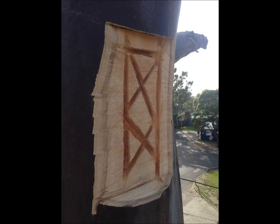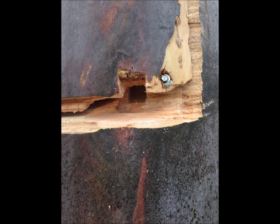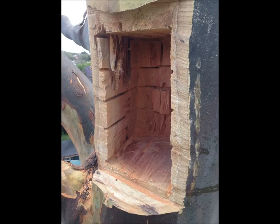How long would it take in nature for one of these hollows to actually form naturally in a tree? Well, at least decades — some research suggests centuries. For an animal the size of a brush-tailed possum or a quoll, it can take anywhere between 200 and 250 years, as research suggests.